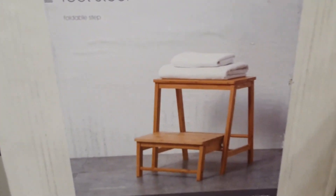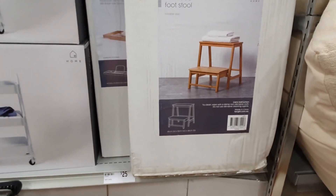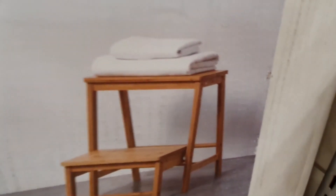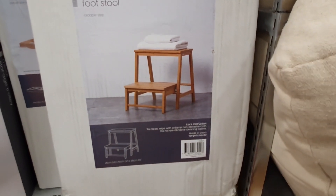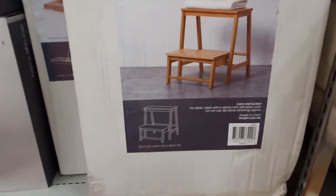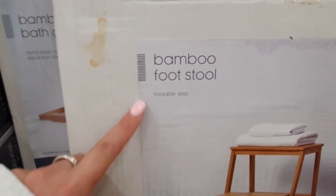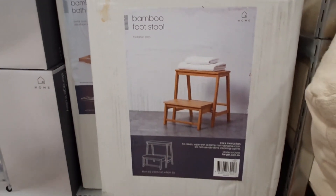I really liked this cute little bamboo footstool. I currently have a cheap but very practical foldable plastic stool that I'm using in my walk-in wardrobe, but it's really unattractive and actually belongs in the kitchen. This one is so much prettier but it's still very practical. I also love that it's a two-step stool and it's foldable as well. I'll definitely be upgrading to this one when I have a few extra schmeckles to spare.